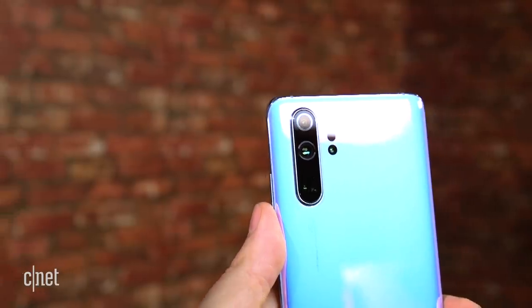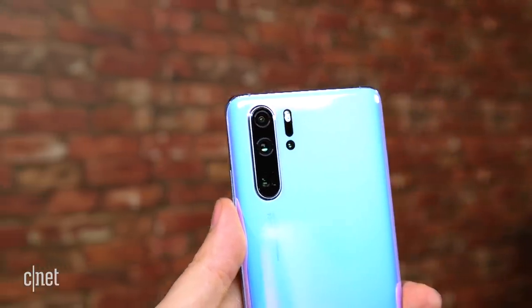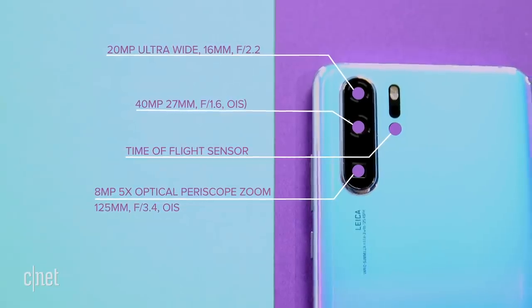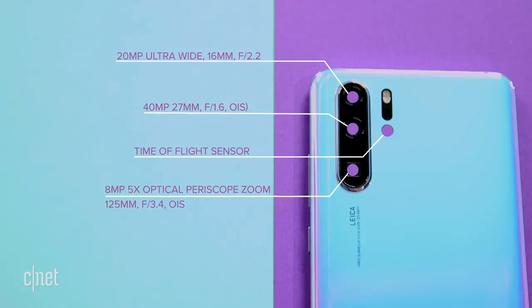Turn the phone over and you'll see the real hero features of the P30 Pro: the camera. You get a 20-megapixel super wide-angle lens, a regular 40-megapixel lens, and a weird-looking square lens that uses a prism-based periscope system to achieve a huge zoom.